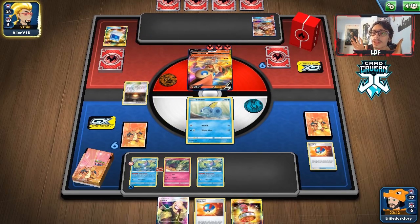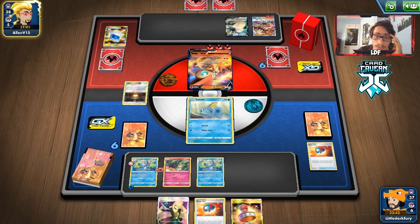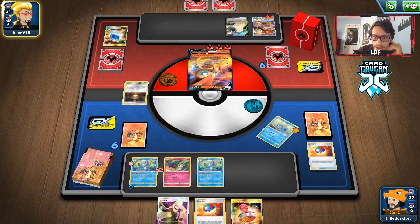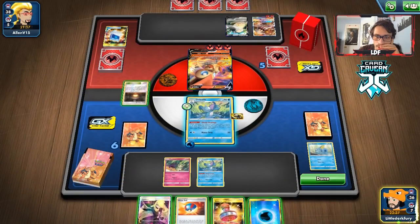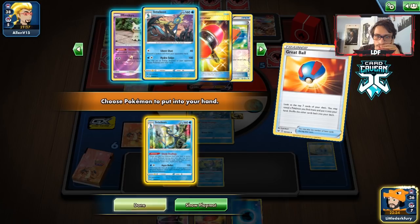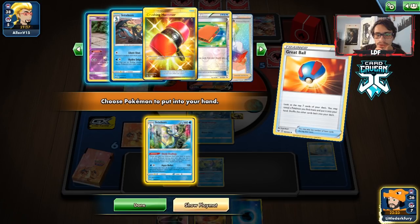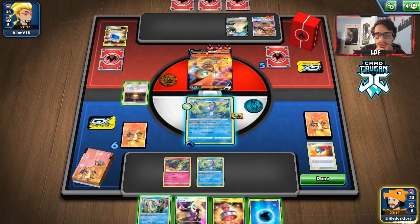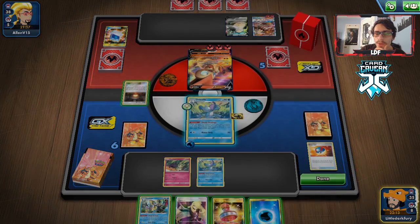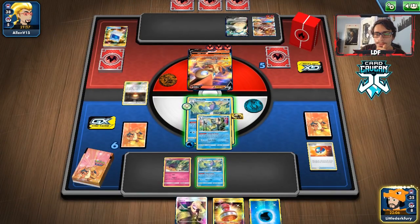I'm fine with Snorlax as long as we don't lose our Ditto — Wild Dive will knock out their Snorlax VMAX. We need to attack them first though because they have 340 HP, possibly 390 HP. They are going to knock me out, so we're ready to lose our Inteleon. Let's draw something good — another water. Come on Great Ball, give me the Inteleon. There we go. They have a Giant Heart to combo with, but they have to commit a lot of energy to Victini, which I'm actually fine with.